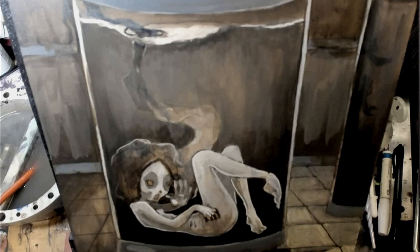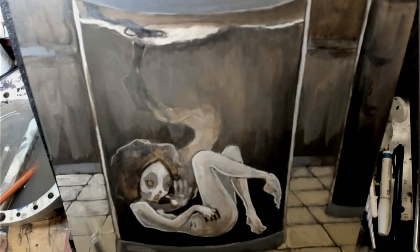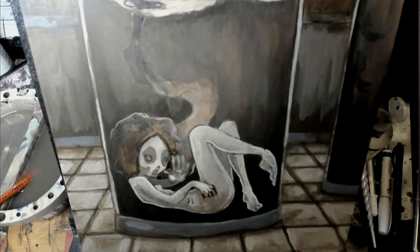With that much footage, it was a pretty extensive task to time-lapse all that down into a smaller video.